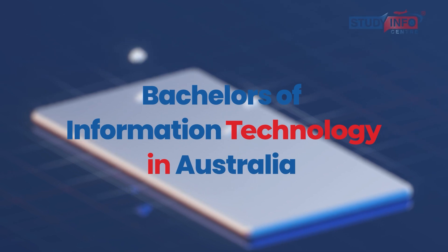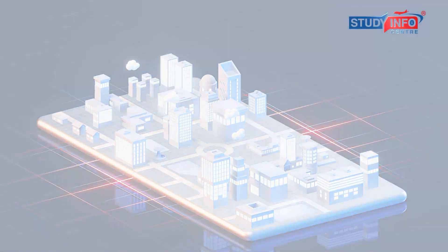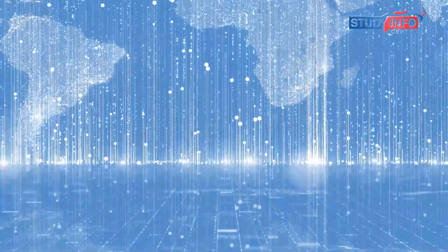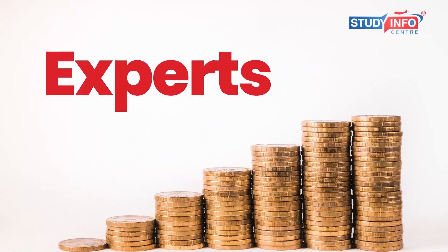Bachelors of Information Technology is a three-year degree and one of the best courses in Australia for national and international students. Given the global market of IT, the demand for IT graduates in Australia will increase even more in the coming years as per experts and facts.